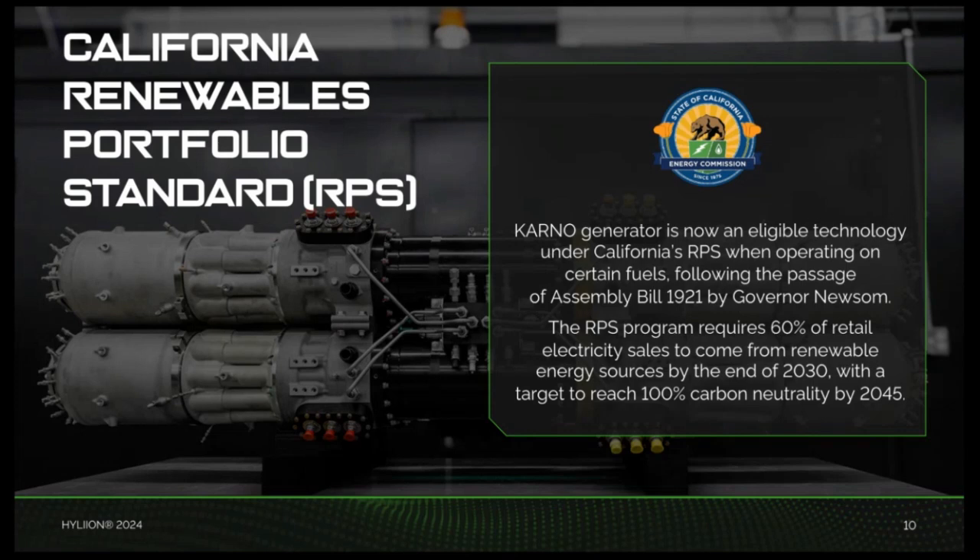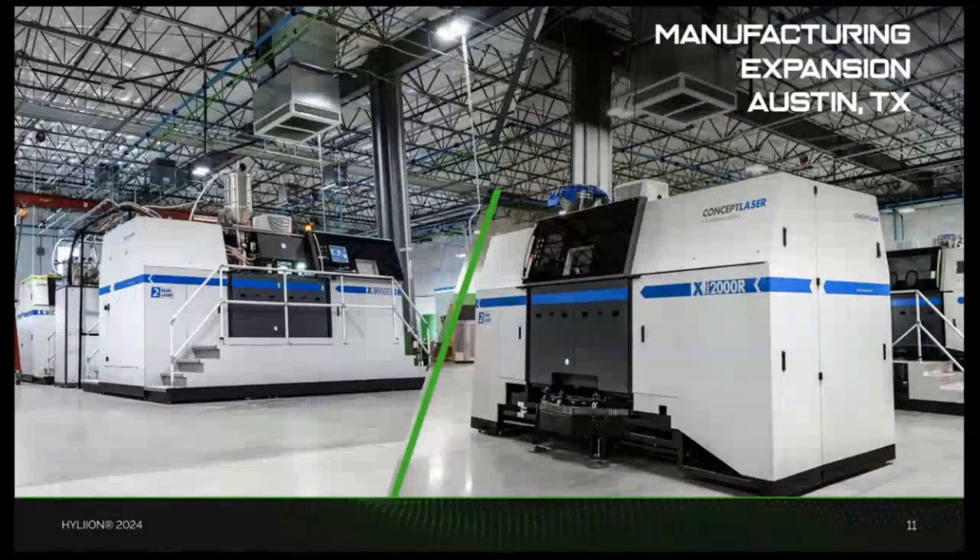Lastly, we announced this past quarter that the Karno generator now qualifies under California's Renewable Portfolio Standard. This qualification is a major milestone as it opens new opportunities within California, a leader in renewable energy adoption and emissions reduction. The RPS legislation requires utilities to source a portion of their electricity from renewable sources, and the Karno generator's capability to operate on renewable fuels like hydrogen and biofuels makes it an attractive option for utilities and other organizations aiming to meet its requirements.